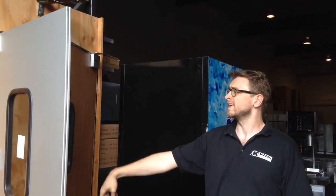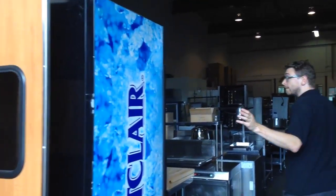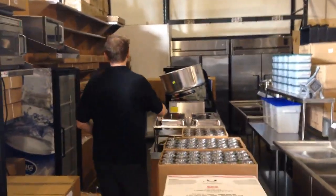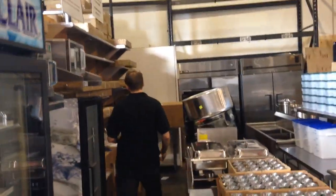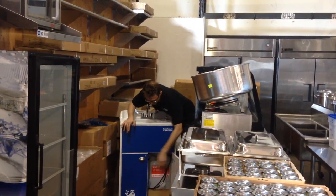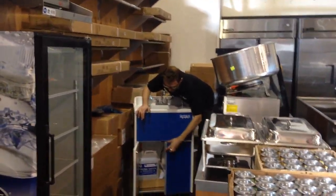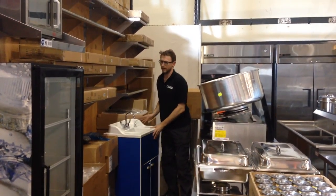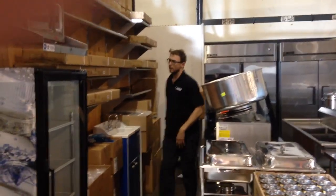Starting off with these swing doors right here. We've got these nice Habco coolers with glass doors, bunch of shaping fuel, shapers, a lot of slammers in here. Check out this beautiful Ozark sink - that's a portable sink. It's brand new, never been used. I think it's over $2,000 to buy this new, and of course it has hot water and a pump.